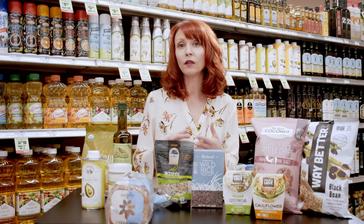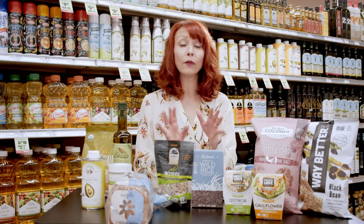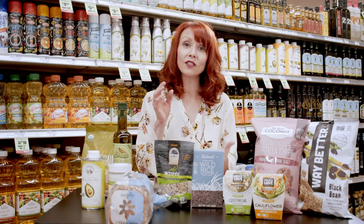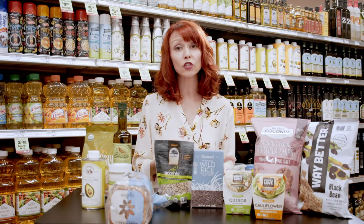Grains are another shelf-stable item that you can have in your pantry ready to go for a quick meal. To save time, you can prepare grains ahead of time and refrigerate them and add them to your superfood meals, such as salads, soups, or even stews.